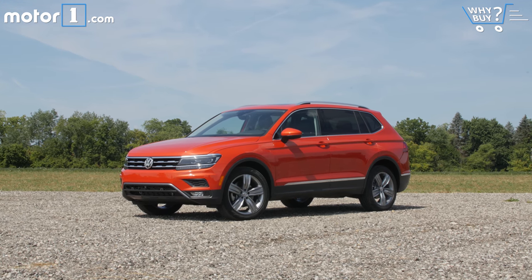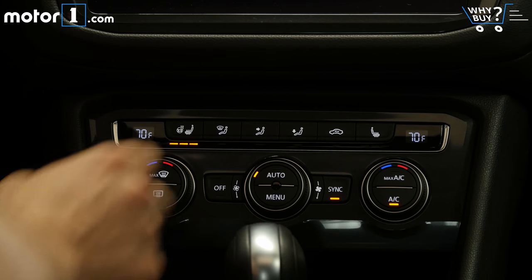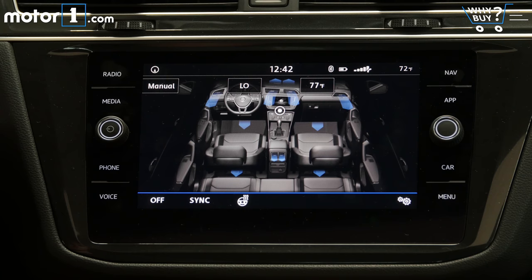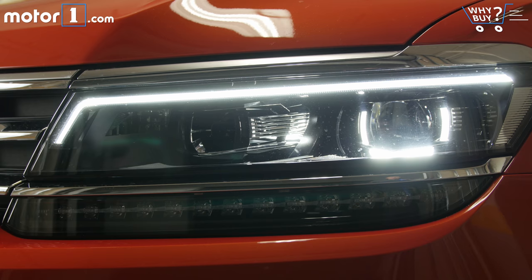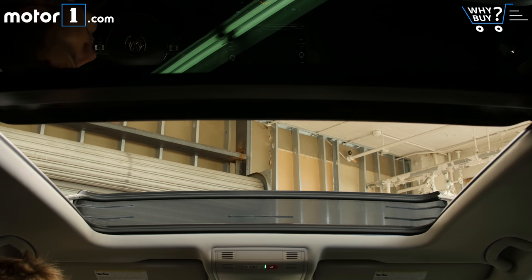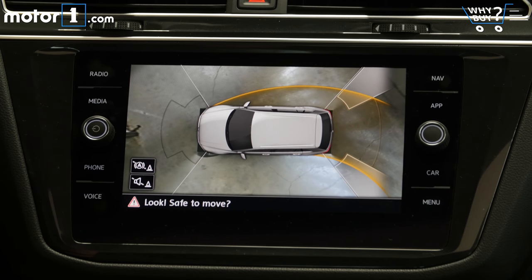This fully-loaded SEL Premium model has everything you might expect from a modern small SUV. On the inside, look for things like heated leather seats, a nine-speaker sound system, push-button start, and dual-zone climate control. Outside, there are goodies like LED headlights, a big sunroof, and a power liftgate. In terms of active safety tech, this model has pre-collision braking, lane-keep assist, blind-spot monitoring, and a 360-degree camera.